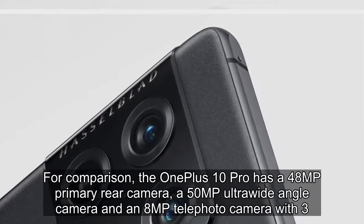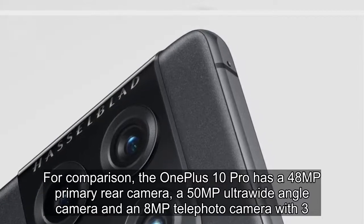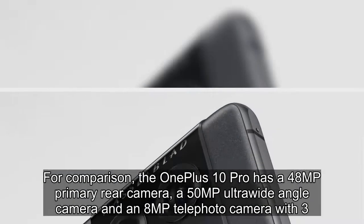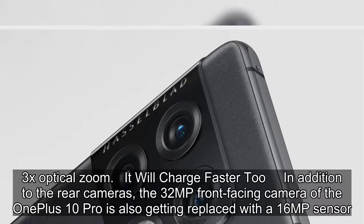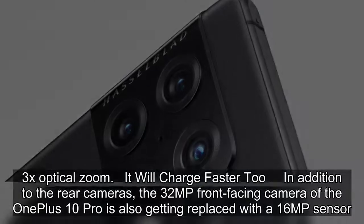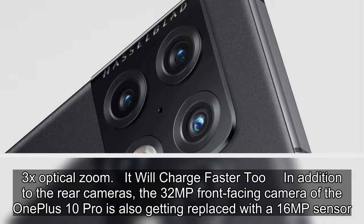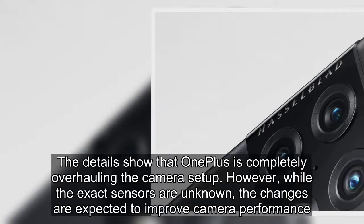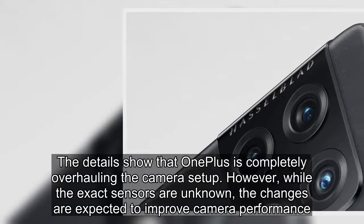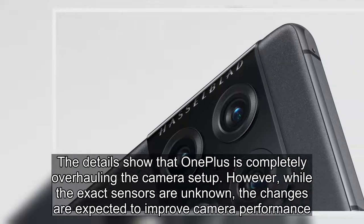For comparison, the OnePlus 10 Pro has a 48MP primary rear camera, a 50MP ultra-wide-angle camera, and an 8MP telephoto camera with 3x optical zoom. In addition to the rear cameras, the 32MP front-facing camera of the OnePlus 10 Pro is also getting replaced with a 16MP sensor. The details show that OnePlus is completely overhauling the camera setup. However, while the exact sensors are unknown, the changes are expected to improve camera performance.